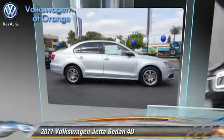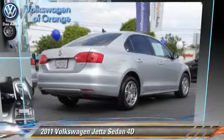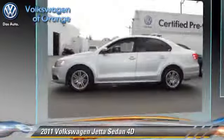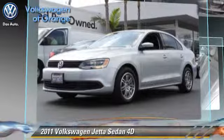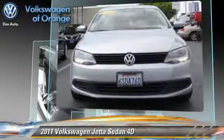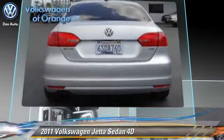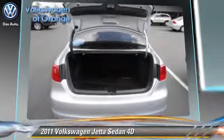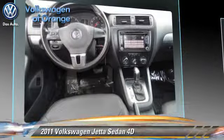The 2011 Volkswagen Jetta with an automatic transmission. This sedan is well equipped — this Volkswagen features a sunroof, alloy wheels, and tilt wheel. Safety features include dual front airbags and stability control. Comfort and convenience features include power door locks, heated seats, and Bluetooth wireless. Give us a call to schedule your test drive today.